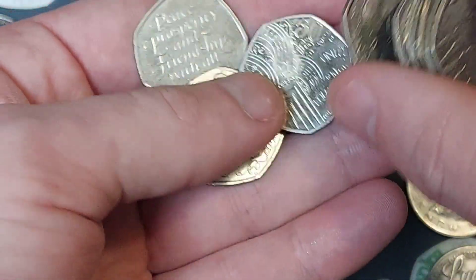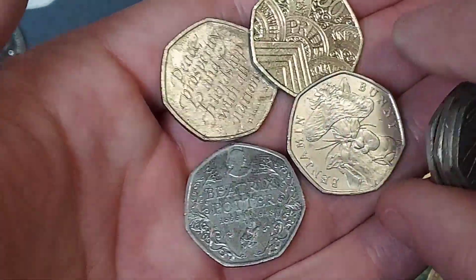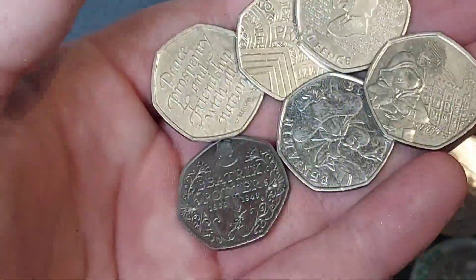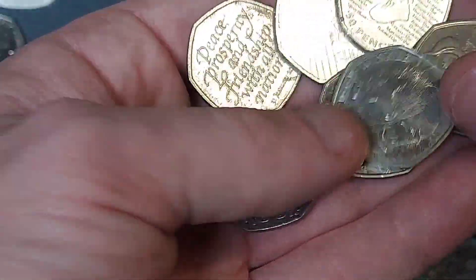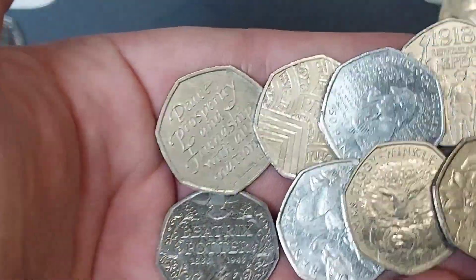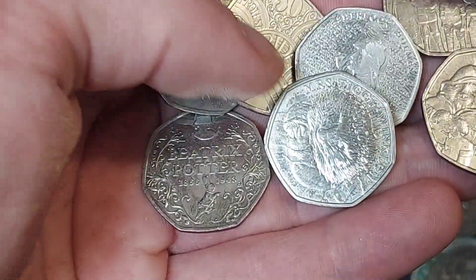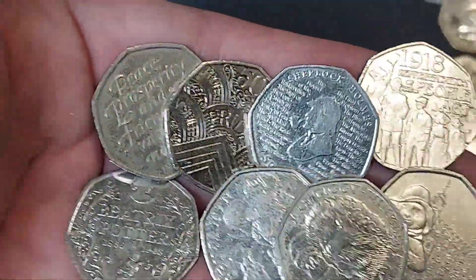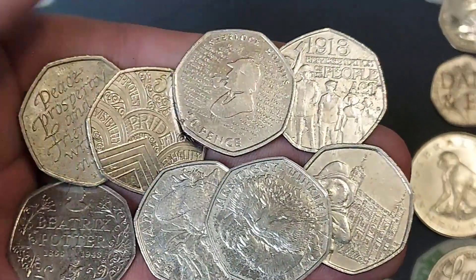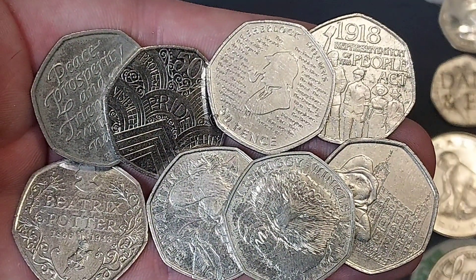Time to summarise and see what coins we've found, and we'll pick the star find as well. Please do comment your star find in the comments section below — as always, everyone's favourites will be different. So the top row: Peace, Prosperity and Friendship with All Nations — the EU withdrawal coin — the Pride coin, the Sherlock Holmes, the People's Act. Bottom row: three Beatrix Potters — the anniversary, Benjamin Bunny — we've got the Mystic Winkle, and also the Paddington outside the Tower of London. I hope you've enjoyed this coin hunt today. Stay safe and as always, guys — bye, see you lots soon!